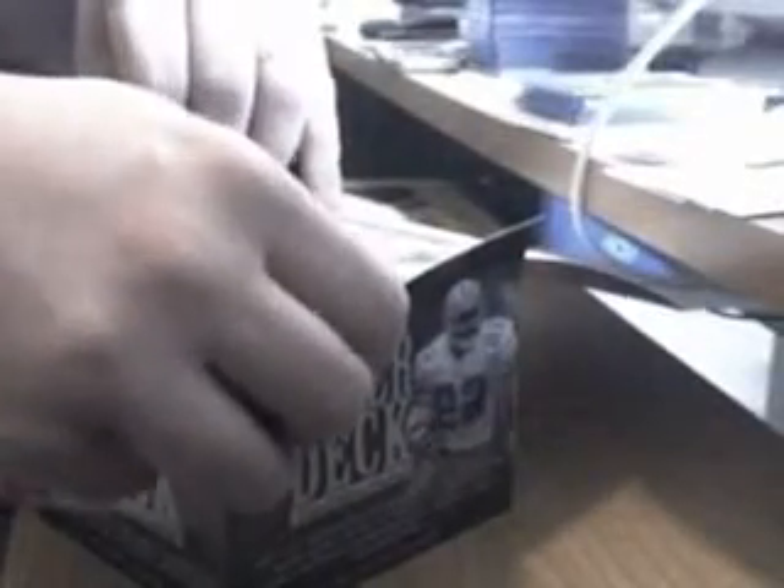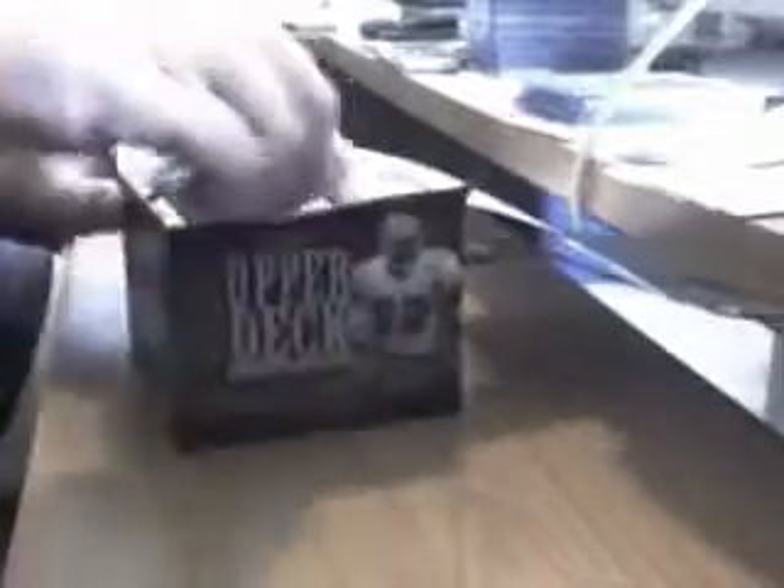The box comes with 36 packs, 10 cards in each pack. Let's see what we got in the first pack. We'll probably get through a few of the packs fairly quickly. That's a really nice card. I like that. Good base cards. Very nice, nice coloring.